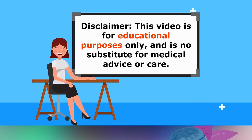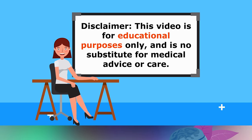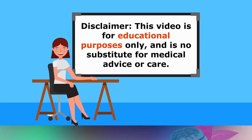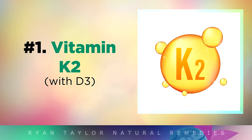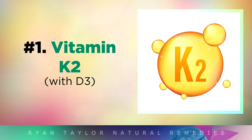Before we begin, I'd like to remind you that this video is for educational purposes only, so be sure to speak with your doctor if you have any medical issues at all. Firstly, let's talk about the importance of Vitamin K2 for your heart and arteries.